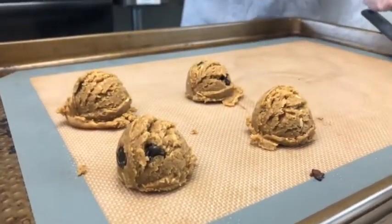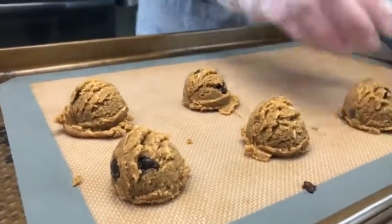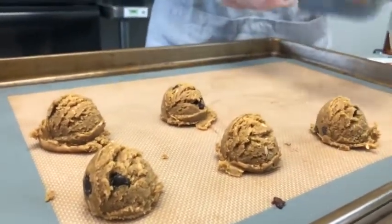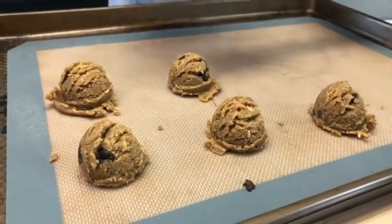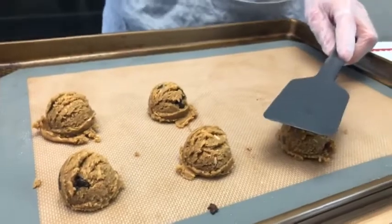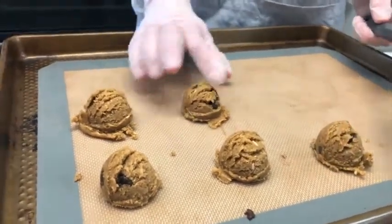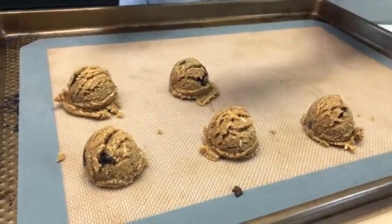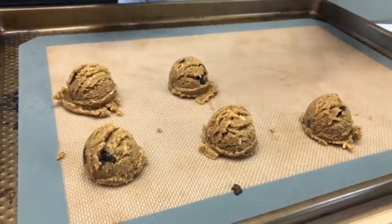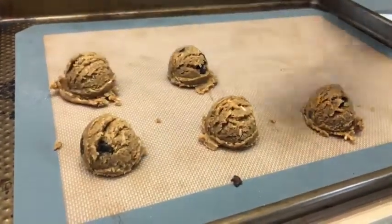From past experience, these cookies tend to take the higher end — closer to 10 minutes. Space them about one and a half to two inches apart because they will spread a little bit. Halfway through baking, pull them out and press them down with a rubber spatula if you like a flatter cookie, then stick them back in for the remainder of the time.